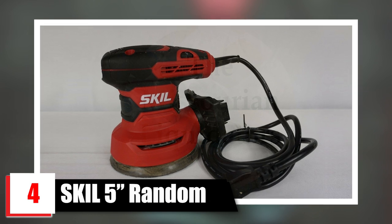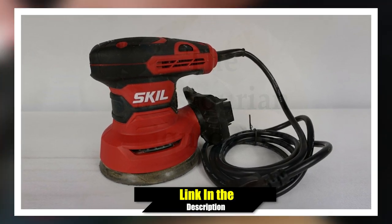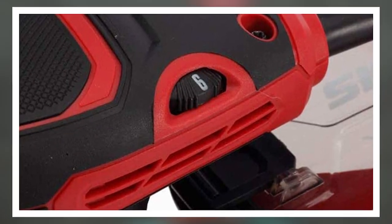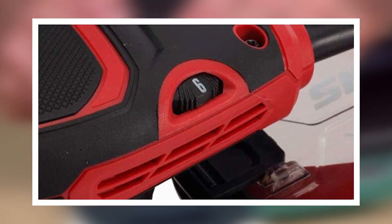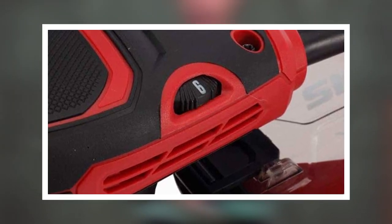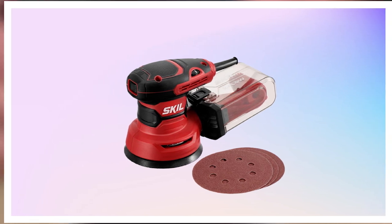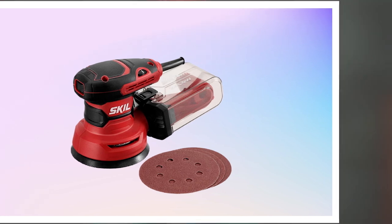Next, at number 4 we have the Skil 5-inch Random Orbital Sander with Cyclonic Dust Box. It is a powerful sander with a 2.8 Amp motor and 13,000 orbits per minute that can deliver smooth performance over a variety of sanding applications. Its easy-to-empty transparent dust collector uses Cyclone Force to collect dust. The adjustable speed control offers flexibility among different materials.